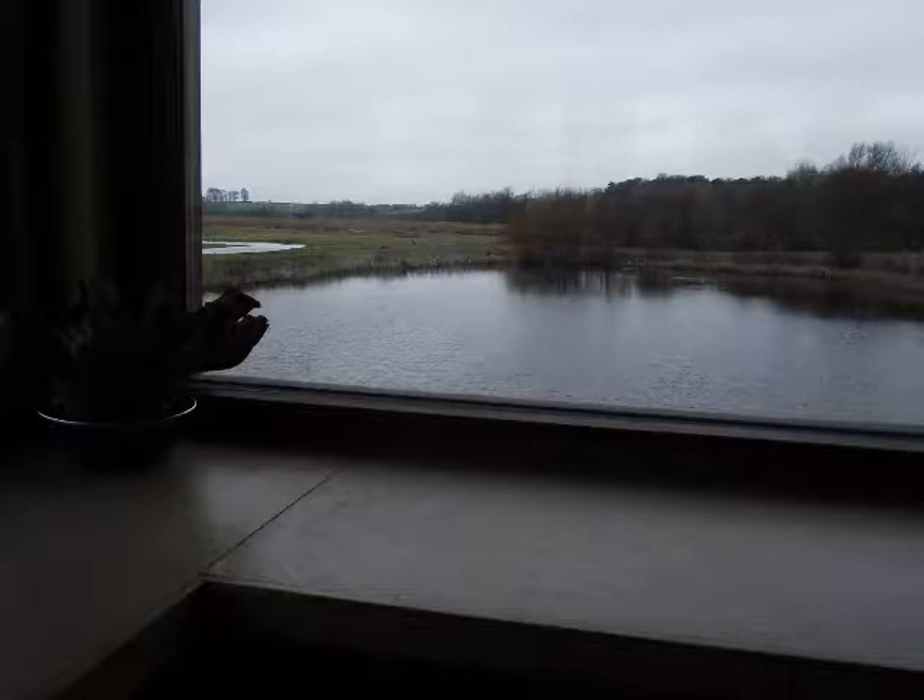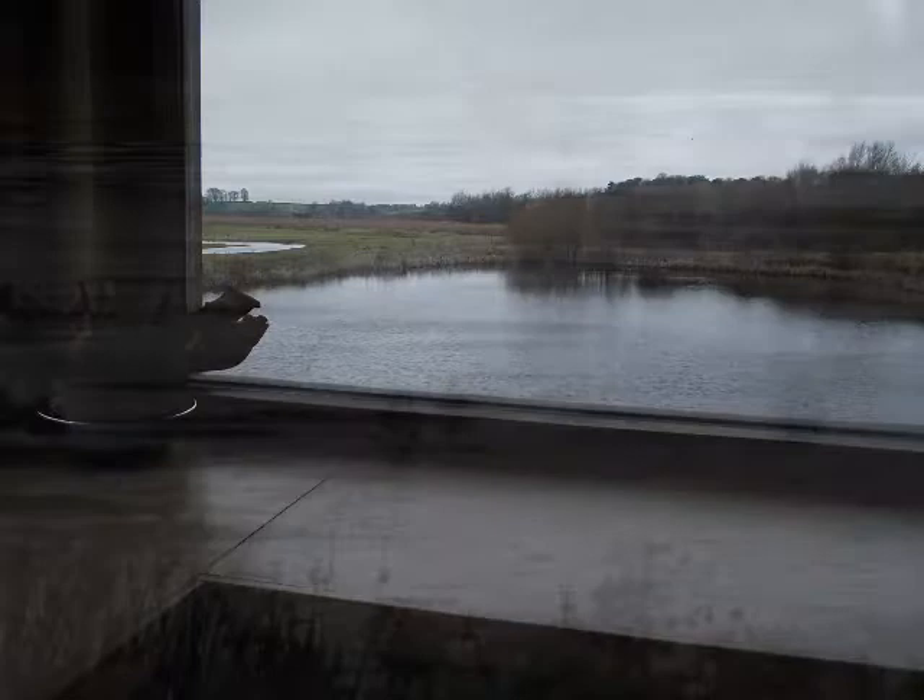There is a large car park and a toilet block including facilities for disabled people just outside the reception hide. The reception hide is a spacious building with windows on three sides providing excellent views across the wetland area. A log burner keeps it cosy in winter and wide entrance doors mean it is kept cool in summer. Hot and cold drinks and snacks are available for a small charge and there is a range of merchandise such as wildlife books that you can buy.